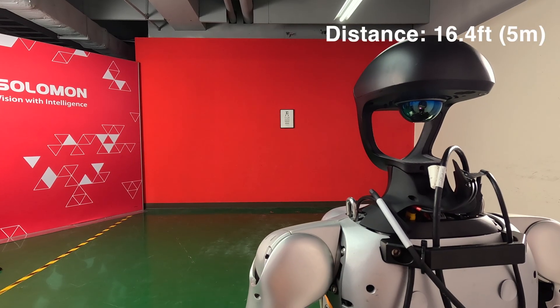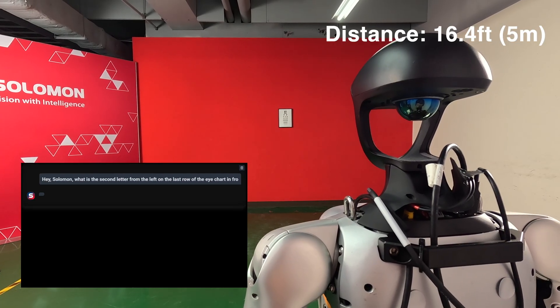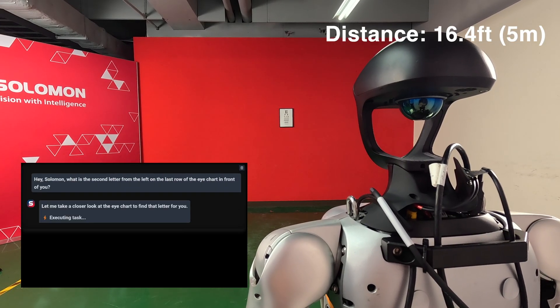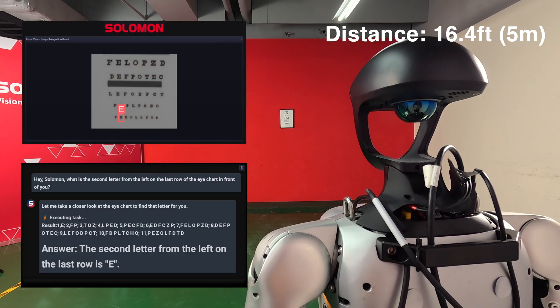Hey Salomon, what's the second letter from the left on the last row of the eye chart in front of you? The second letter from the left on the last row is E. Correct. Vision is good.